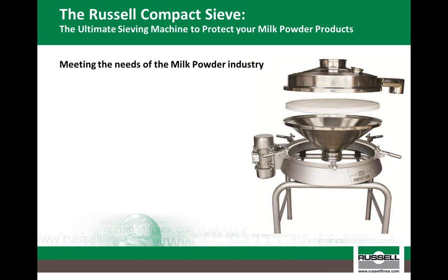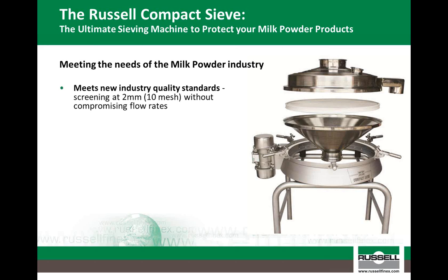Looking at the milk powder industry specifically, we can identify three attributes which make the Russell Compact sieve suitable for this quality-conscious industry. Firstly, there is a positive shift in the industry to screen finer — traditionally 4mm aperture mesh has been used, however over the past couple of years this has reduced to 2mm, and as a result many conventional screeners are unable to maintain the flow rates required. Another key focus has been on the reliability of the equipment to ensure there is absolutely no risk of contamination entering the final product. Commonly, rotary sifters have been installed due to their high capacity and ability to effectively convey material as it screens, and although they are good for certain applications, due to the mechanical action of these units there are two key problems which make them unsuitable for this type of application. We know this because we do have rotary sifters in our product range and therefore have first-hand experience of where we would offer a flatbed vibratory screener over the rotary type.